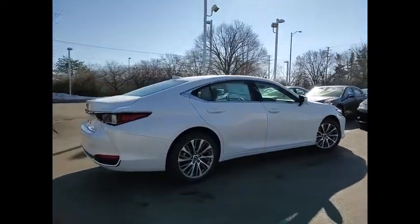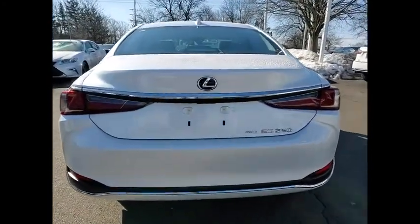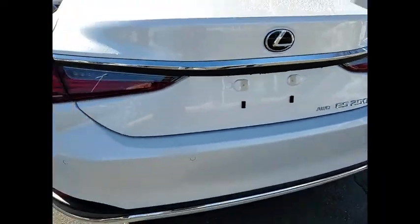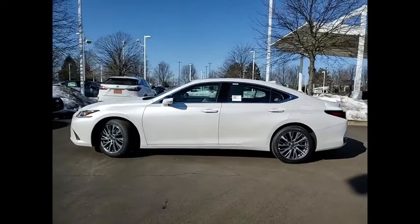Here are some of this vehicle's great options: power windows with safety reverse, remote engine start, traction control, stability control, power brakes, braking assist, rear view camera, airbags, front knee airbags, electronic messaging assistance with read function, and electronic messaging assistance with voice recognition.